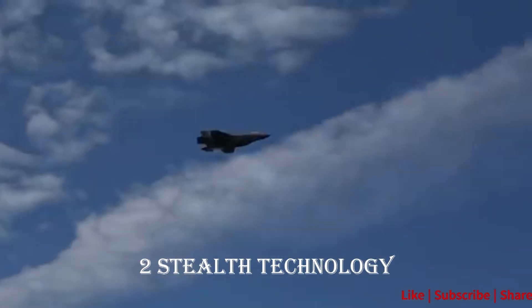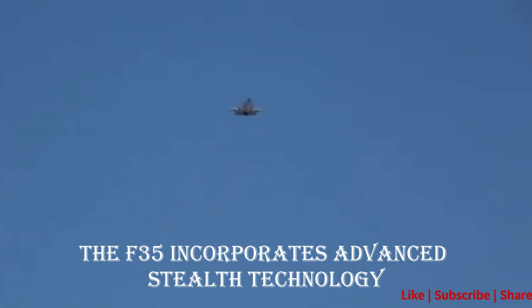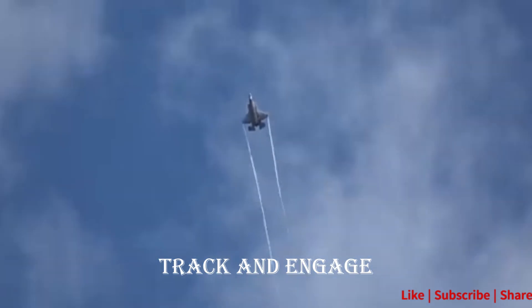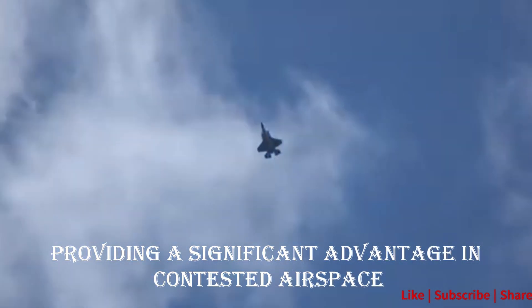Advantage 2: Stealth Technology. The F-35 incorporates advanced stealth technology, reducing its radar cross-section and infrared signature. This makes it exceptionally difficult for adversaries to detect, track, and engage, providing a significant advantage in contested airspace.